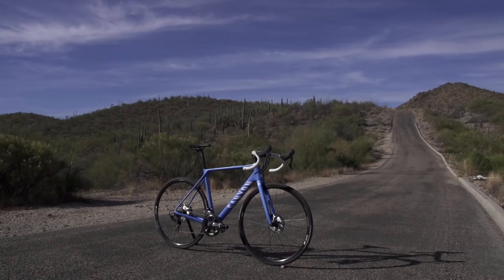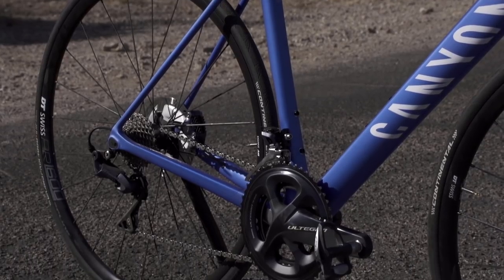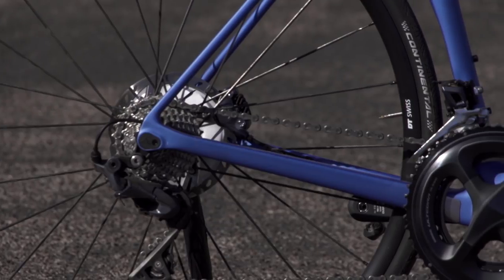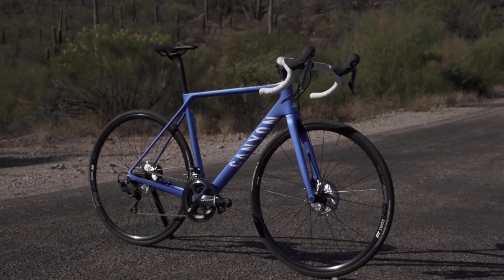Our bike was a full Shimano build. We had Dura-Ace shifters, a full group set of Ultegra Mechanical, DT Swiss wheels, and then carbon fiber seat post and aluminum bars and stem that are proprietary to Canyon.